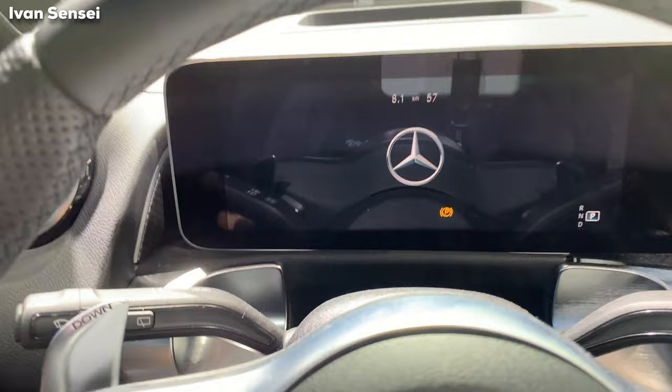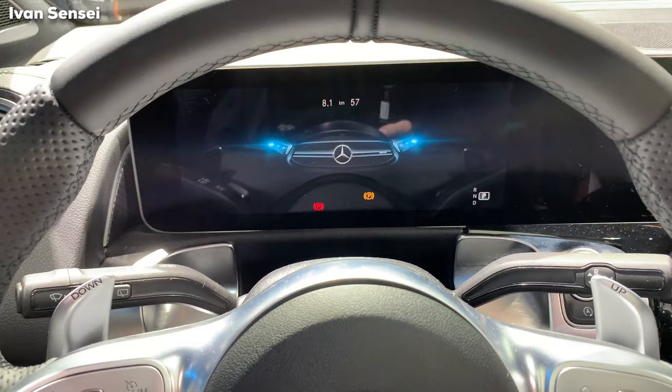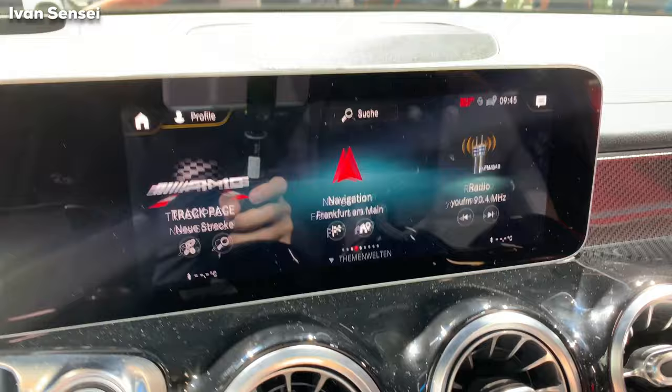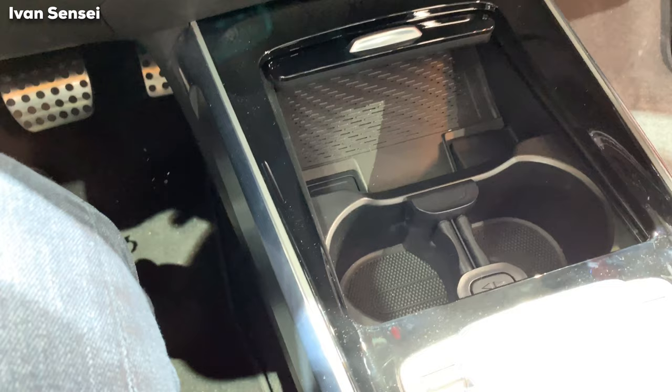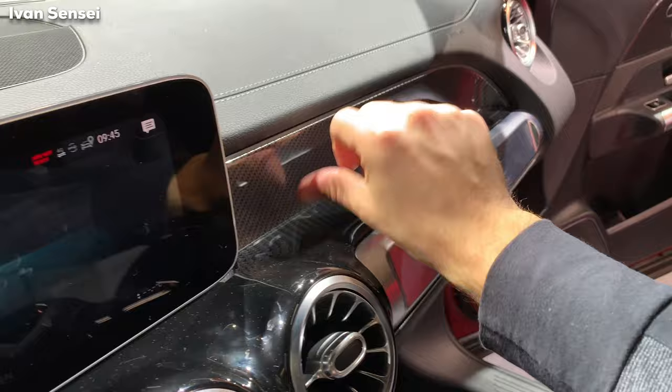You have two large 10.25-inch digital screens and the MBUX system — everything you know from the compact class is here, but with a slightly different design because this derives from the B-Class. You have wireless charging, USB-C ports, and this carbon trim which looks really special. All these lines have a really nice design.